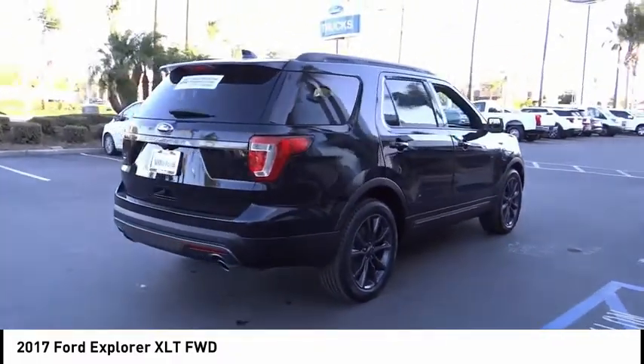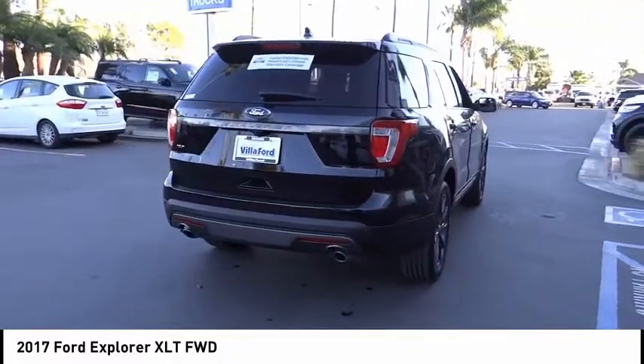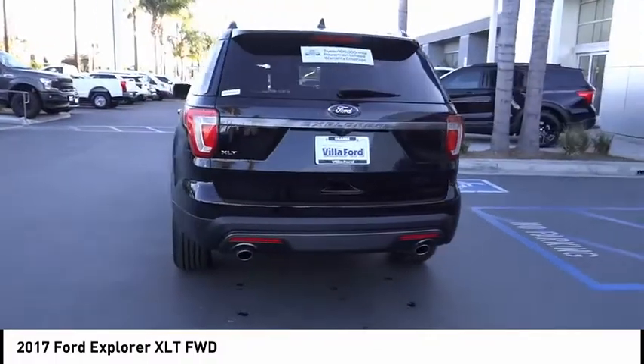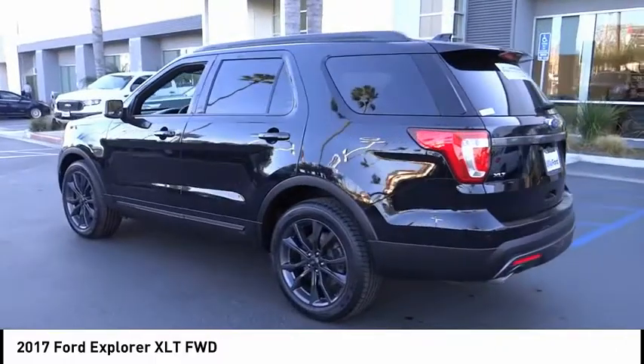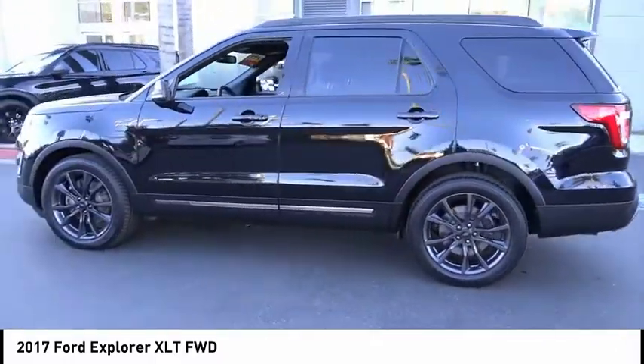Electronic stability control, brake assist, traction control, remote keyless entry, fog lights, speed control, four-wheel disc brakes, rear window defroster, rear window wiper, navigation system.